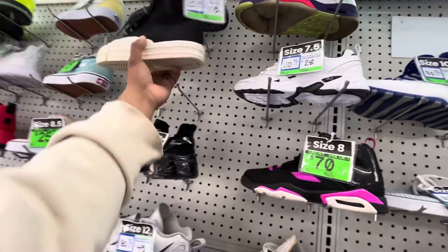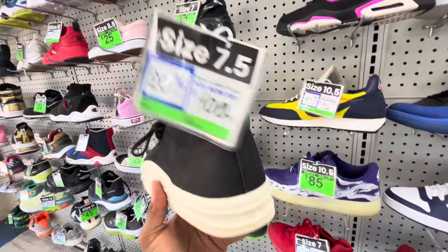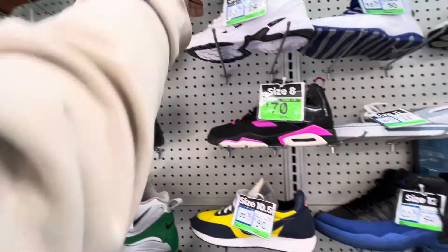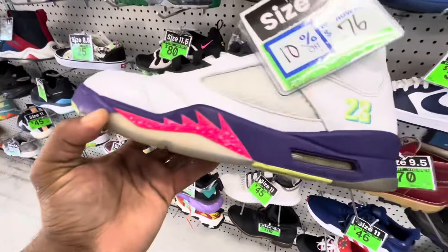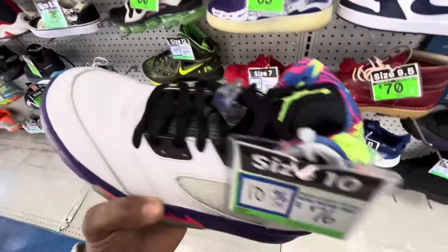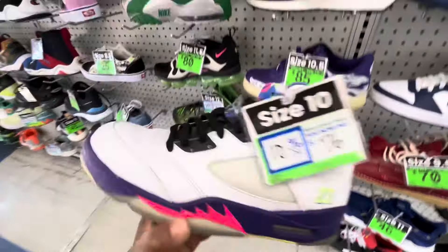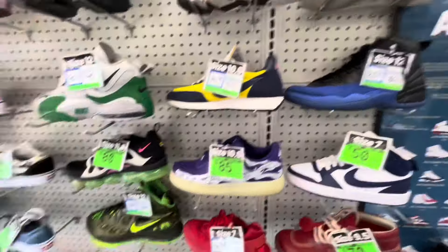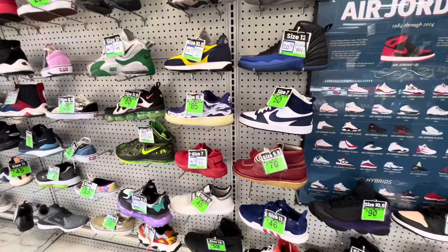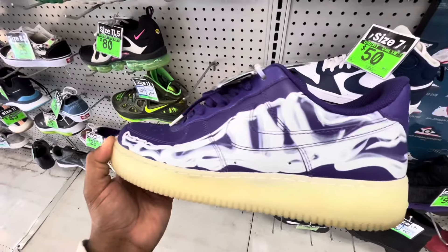These retros — I thought they were Rick Owens at first but they are Wide Threes, size 10 for 76 bucks. They're in good shape, barely worn, with extra laces too. We'll check the market on these. I remember back in the day they were going for a lot because of the Fresh Prince of Bel-Air collab, but obviously some things have changed. And there are some Air Forces over here as well.